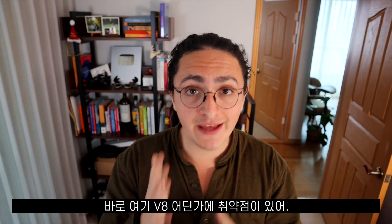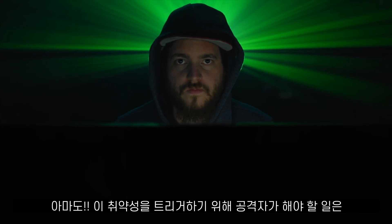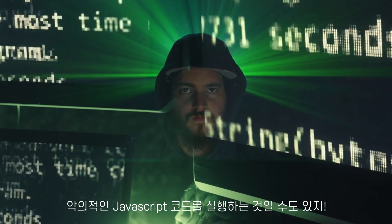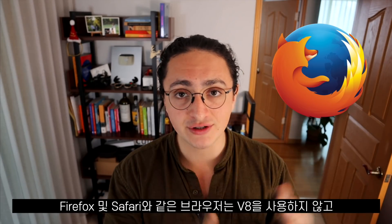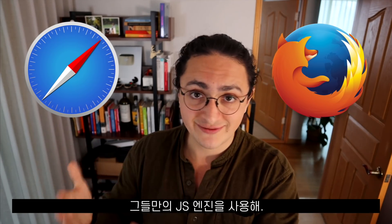It's somewhere in V8 where this vulnerability is, which might mean that to trigger it, all the hackers would have to do is run some malicious JavaScript code. Browsers like Firefox and Safari don't use V8 — they use their own JavaScript engines.